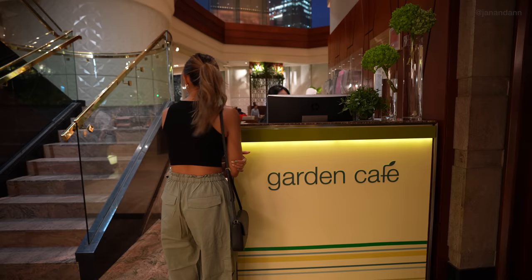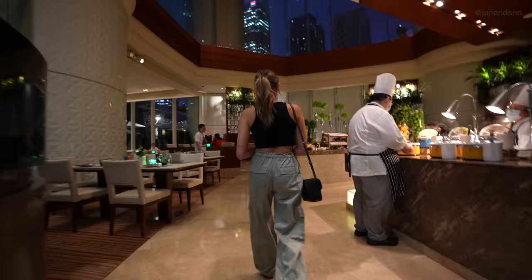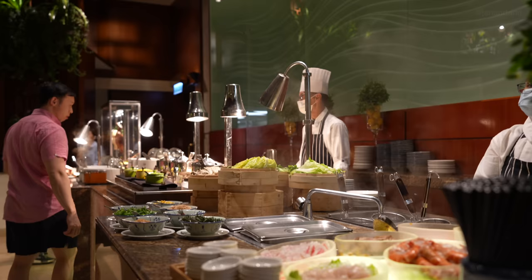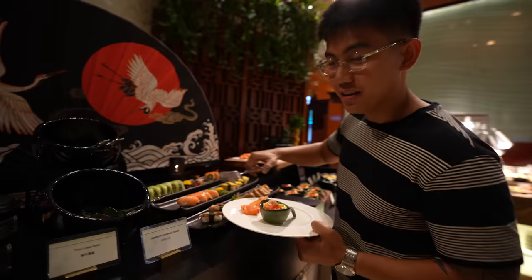It is now 7 PM and we're back at the hotel. They have a buffet called the Garden Cafe right downstairs and we're starving, so we're going for it. This buffet is getting us excited — they have everything: poke bowls, sushi, it's a perfect way to end the night.